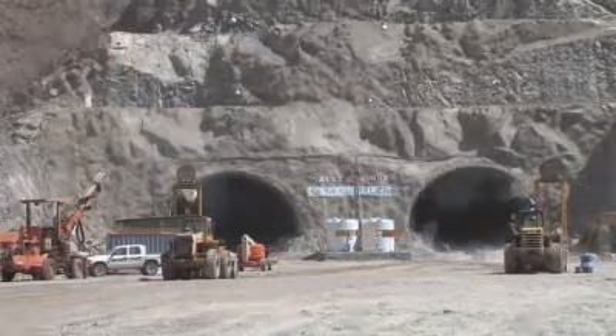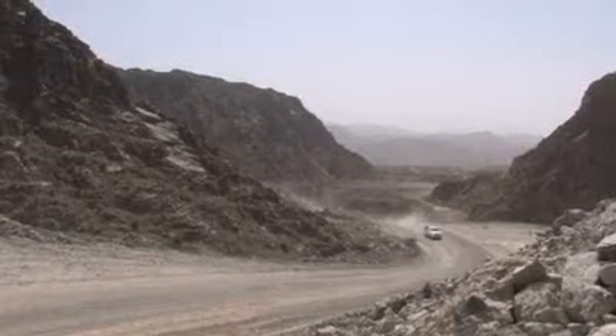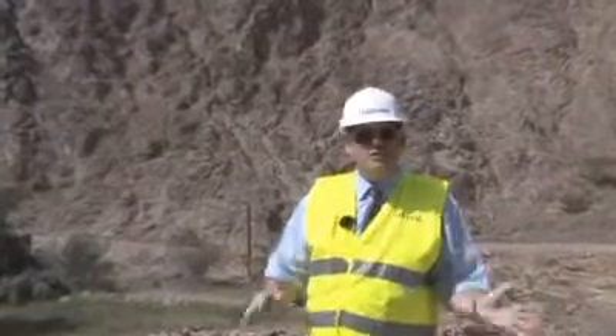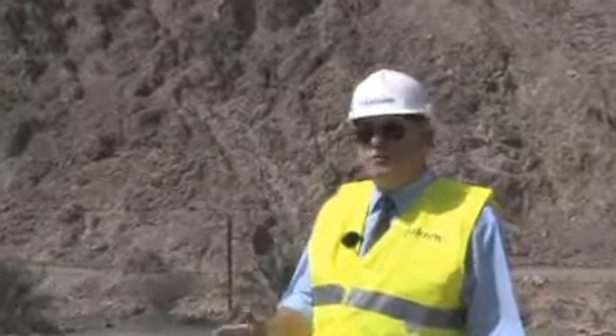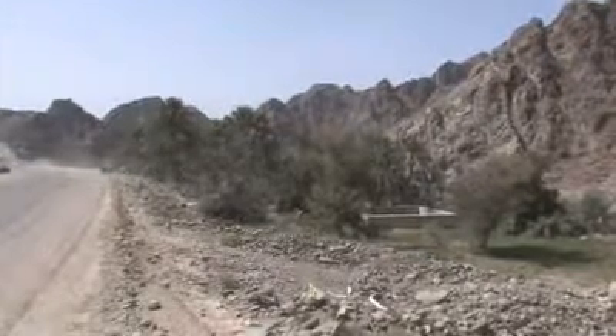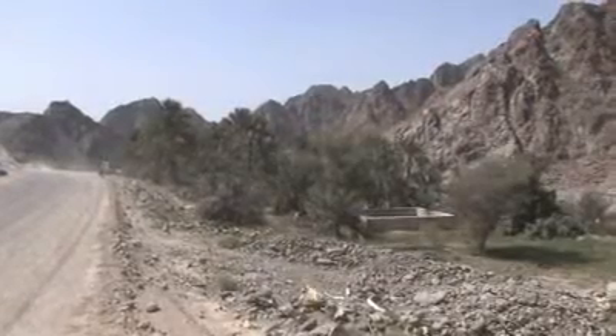The tunnel is due to be completed in August 2010. Beyond the tunnel, the road will continue wending its way through the mountains. The road here, as you can see, is mostly through very barren terrain. However, there are a few aspects that needed to be considered during the design — for example, the gardens owned by some of the local villages. The design of the road was such that it tried to avoid them as much as possible.